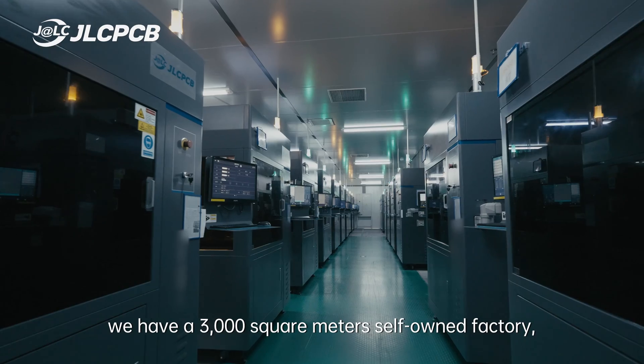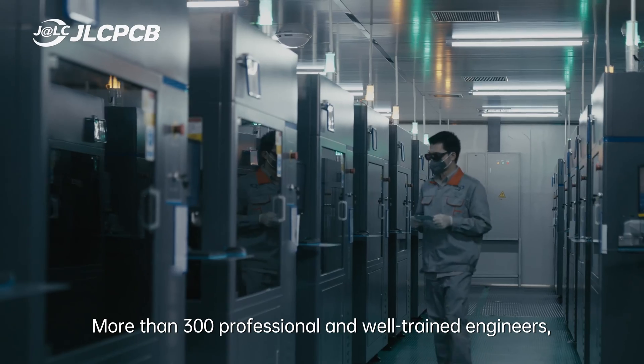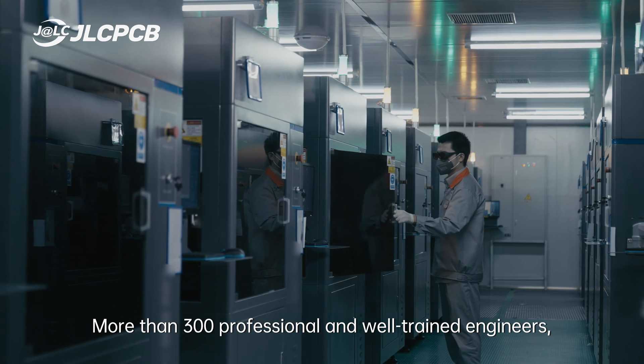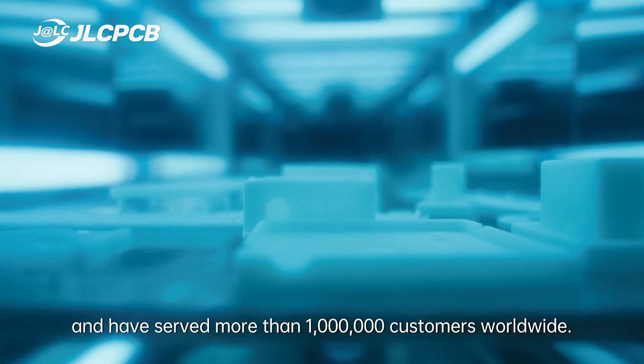Currently, at JLCPCB, we have a 3,000 square meter factory, more than 300 professional and well-trained engineers, and have served more than 1 million customers worldwide.